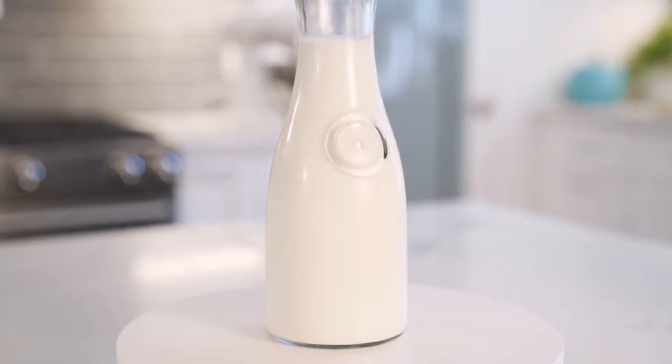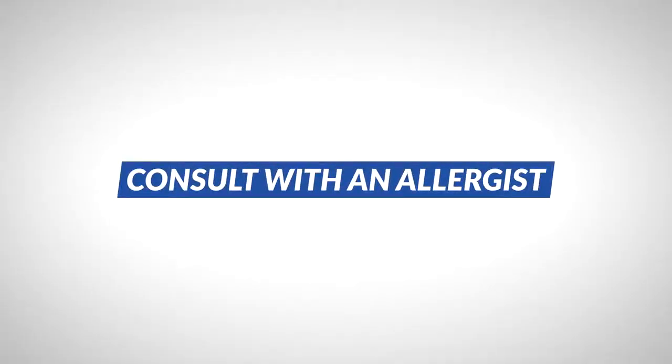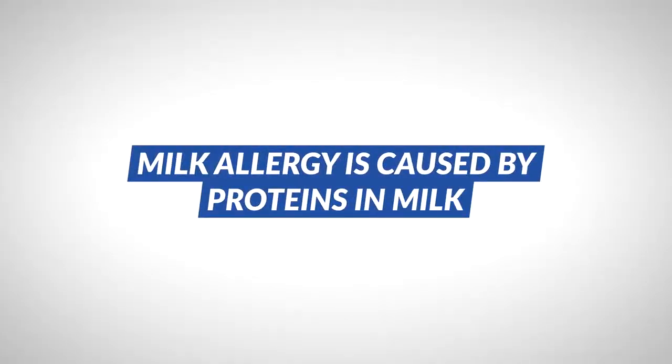An allergy to cow's milk doesn't always mean that milk from other domestic animals will cause a reaction. Make sure to consult with an allergist to know for sure. It's important to note that a milk allergy is not the same as lactose intolerance, which is caused by not having enough of the enzyme that helps break down the natural sugar in milk during digestion. A true milk allergy is caused by a reaction to proteins in milk, not the lactose.